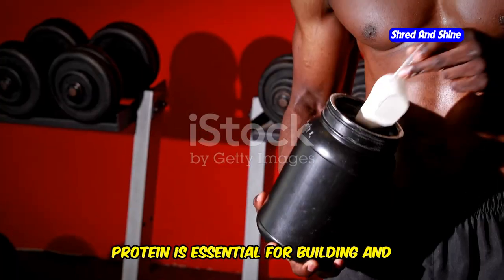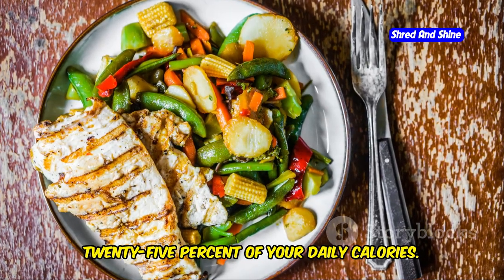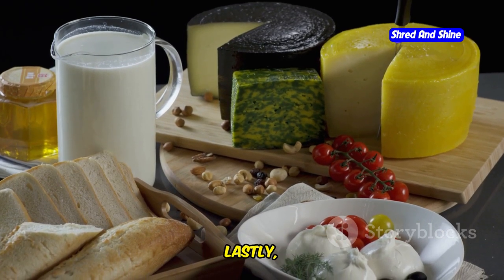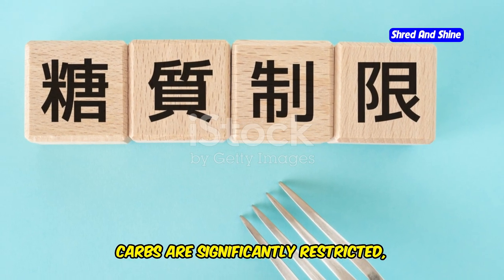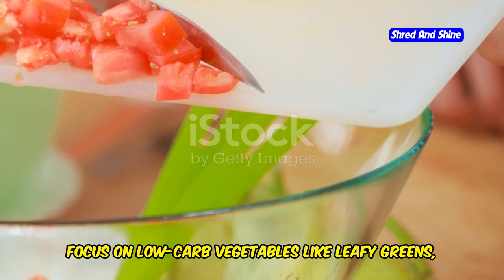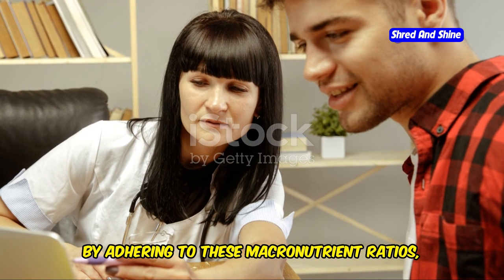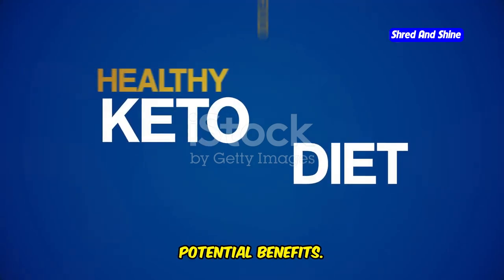Protein is essential for building and repairing tissues and should make up about 20-25% of your daily calories — include sources like meat, poultry, fish, eggs, and dairy. On keto, carbohydrates are significantly restricted, typically to under 50 grams per day; focus on low-carb vegetables like leafy greens, broccoli, and cauliflower. By adhering to these macronutrient ratios, you'll provide your body with the fuel it needs to thrive in ketosis and reap its potential benefits.